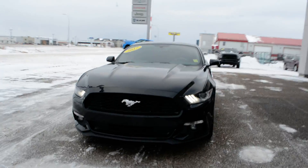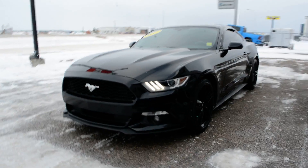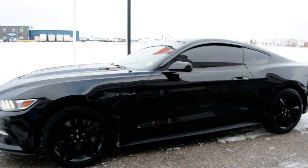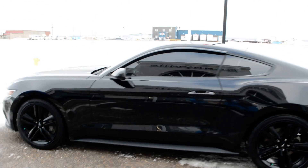Hi everybody, Brittany here over at Bonneville Dodge, just here to show you this 2017 Ford Mustang that we have here on the lot. Just going to take a quick walk around the car today to show you some of the features and options that this Mustang has to offer.